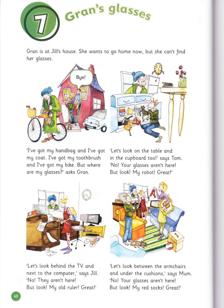Gran's Glasses. Listen. Gran is at Jill's house. She wants to go home now, but she can't find her glasses. I've got my handbag and I've got my coat. I've got my toothbrush and I've got my bike. But where are my glasses? asks Gran.